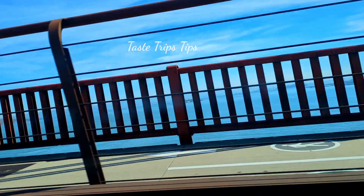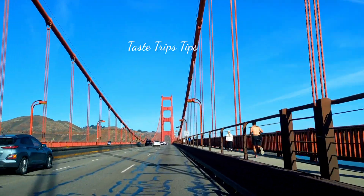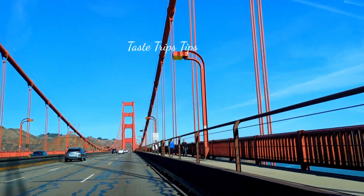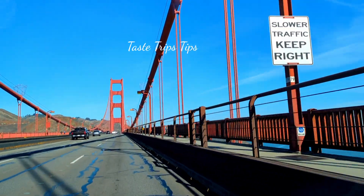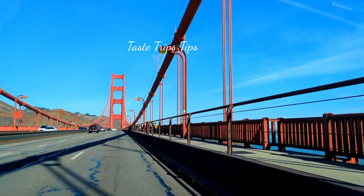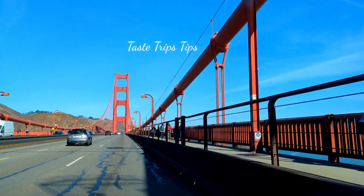In California, there is a bridge in San Francisco — this is the Golden Gate Bridge. This bridge has a bright orange and red color, and a beautiful view.